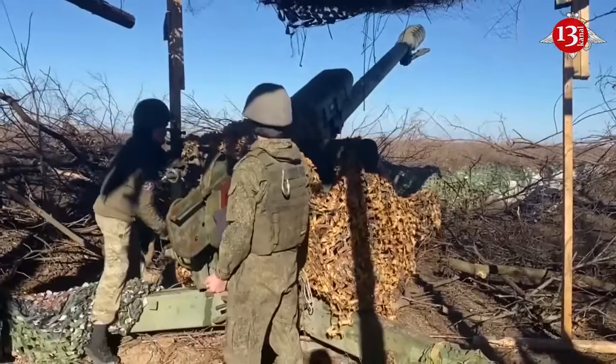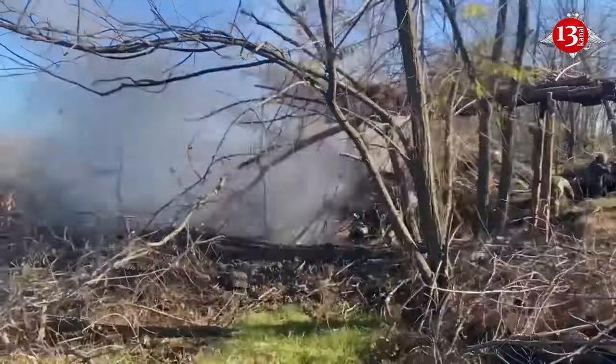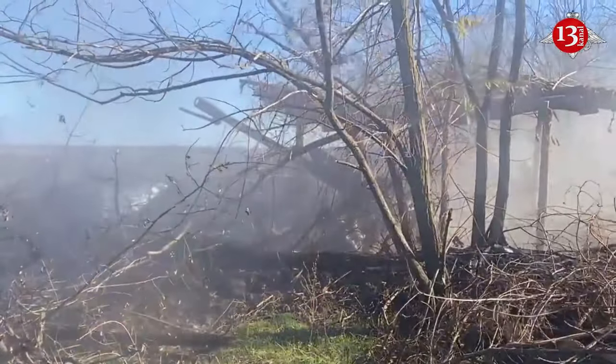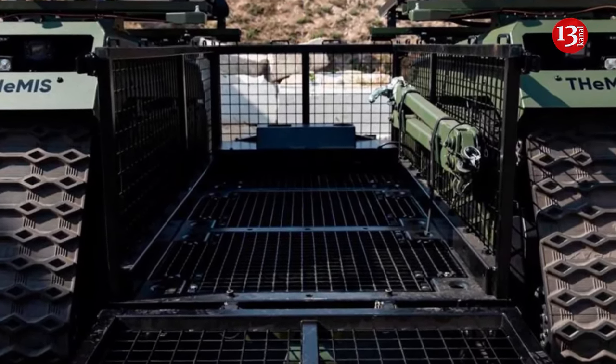Russia sent robots into Ukraine to transport wounded soldiers. New images shared on Telegram by Russian soldiers reveal that the Russian military is using ground robots to safely transport injured soldiers from battlefields.